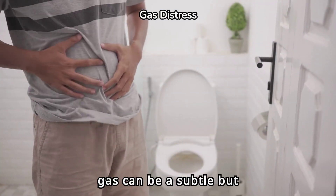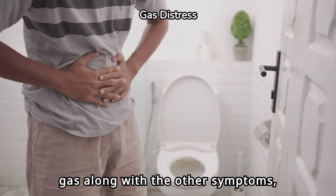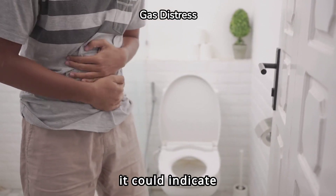Difficulty passing gas can be a subtle but important sign. If you're unable to pass gas along with the other symptoms, it could indicate appendicitis.